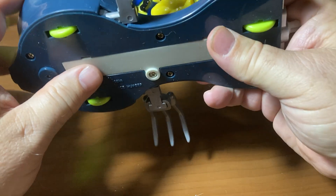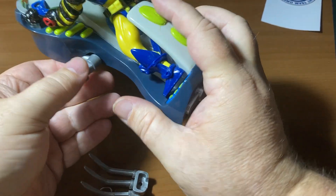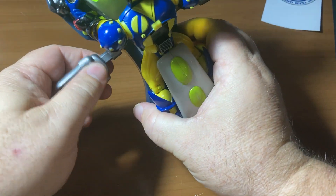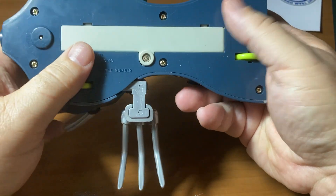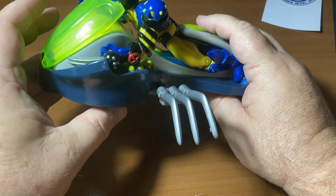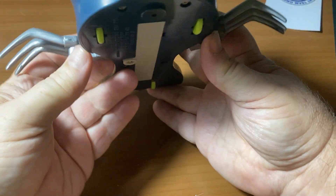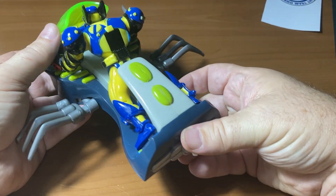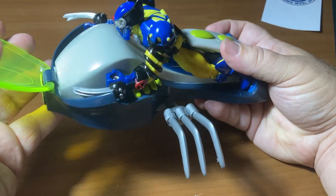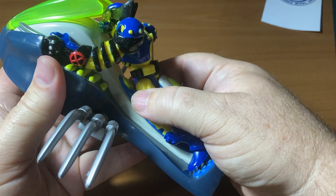It appears the batteries are not still alive, so I don't expect them to - I really don't expect them to stay alive after 25 years sitting in there. My next step will be to get a screwdriver and take the batteries out. I think it's a double-A, and I have some, so I'll make a different video to show that off. I just want to show him off on his actual flying ship first.